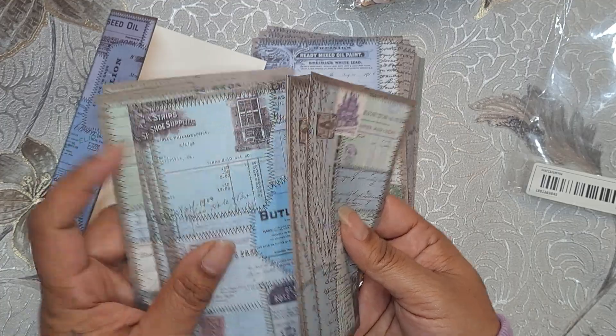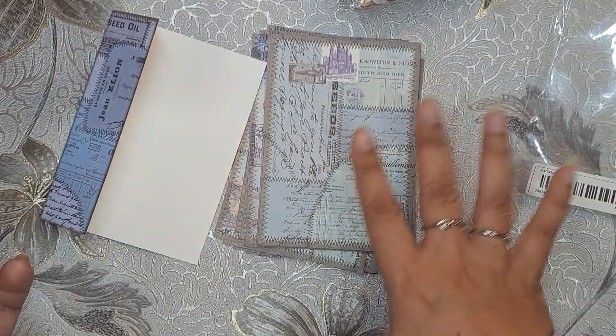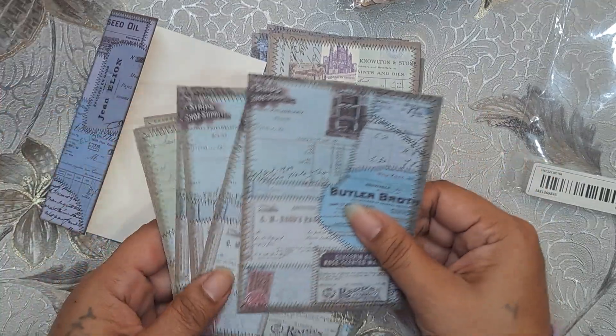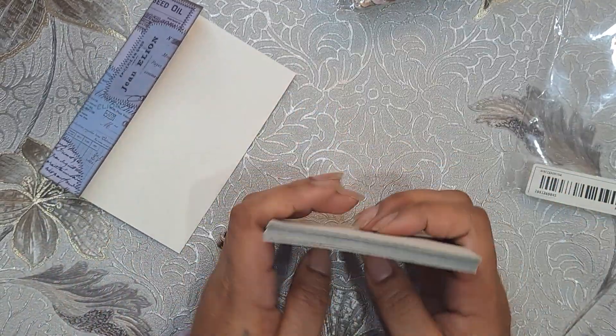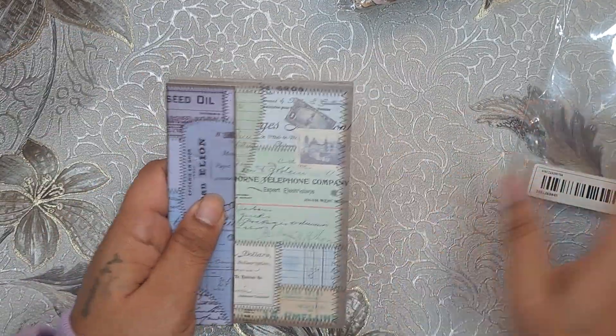And I know I got this one. These are all kind of like — they came in like a same color grouping. Like a lot of blues, different shades of blues and greens. So that is fun.